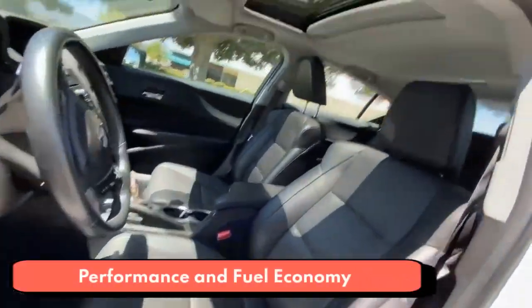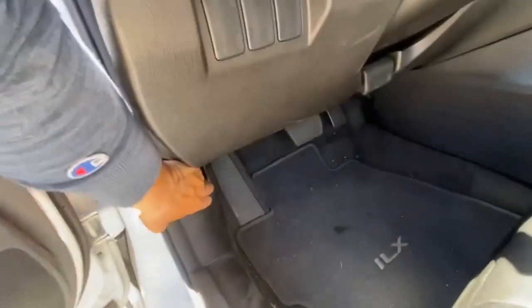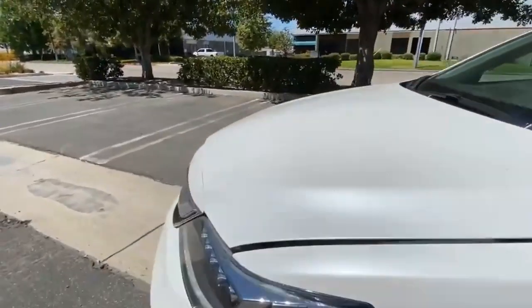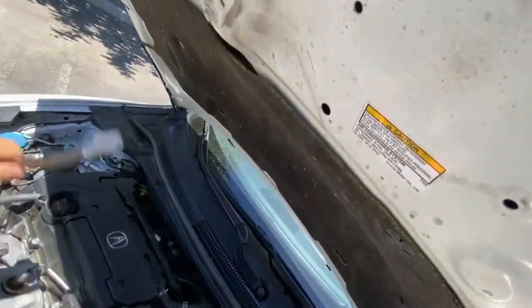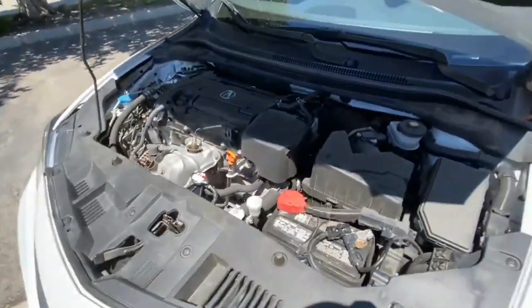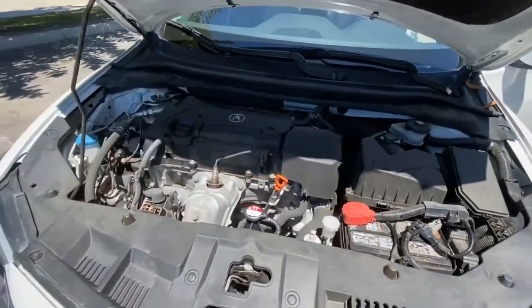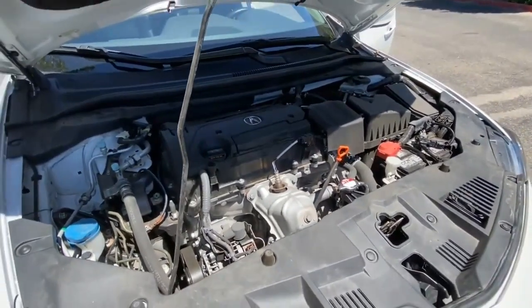The 2022 Acura ILX offers a single engine choice. Its naturally aspirated 2.4-liter inline-4 makes 201 horsepower and 180 pound-feet of torque, which is respectable when compared to an Audi A3 or Mercedes-Benz A-Class. Shifting duties are handled by a slick 8-speed dual-clutch automatic, and front-wheel drive is the only option. The EPA estimates that the ILX is good for 24/34 mpg city/highway.